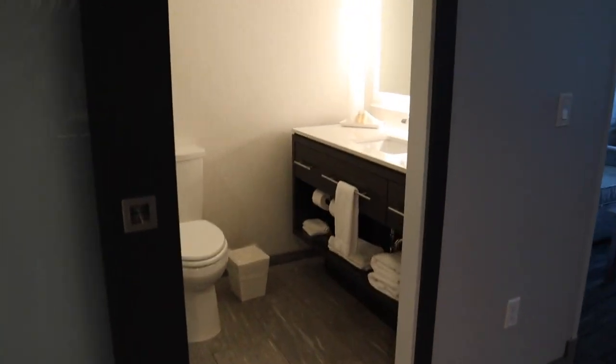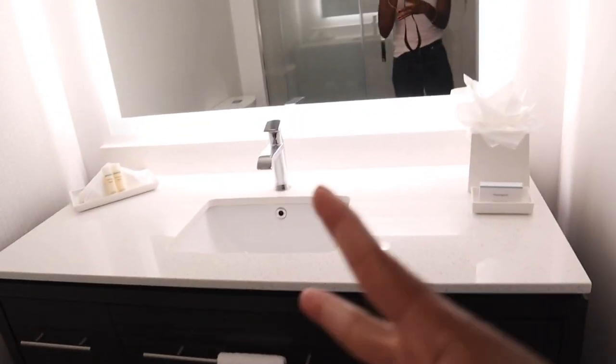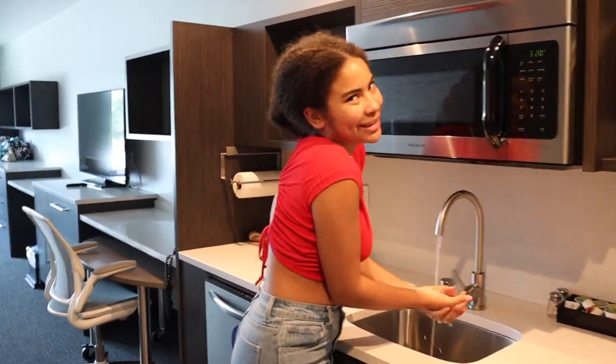Now let's enter here — there's a bathroom. Super fast. Beautiful. Toilet, clean. Towels, stacked. Floor, clean. And the water is very hot — it's already toasty.